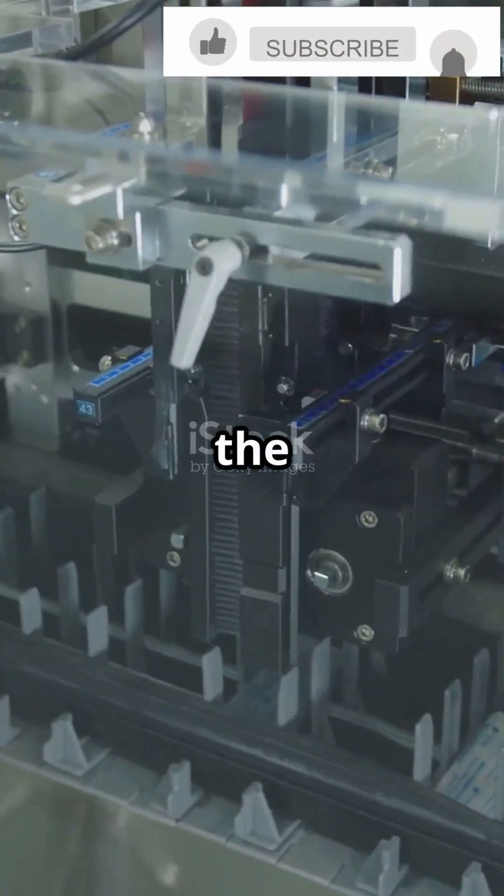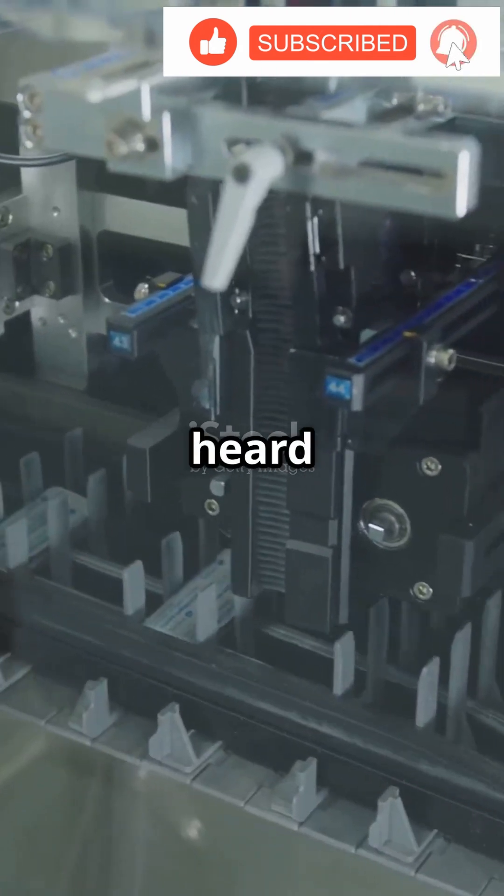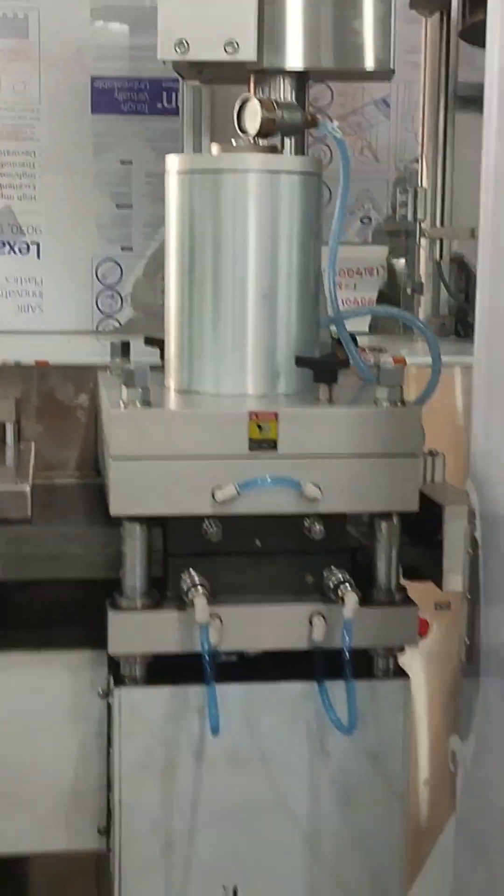Welcome to SL Pharma. Am I the only one that didn't know how blister packs get filled so perfectly? I'm sure you've heard the news — blister packs are everywhere. But how do those little tablets land in the right spot?